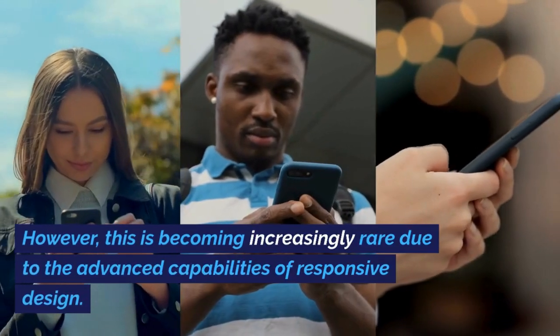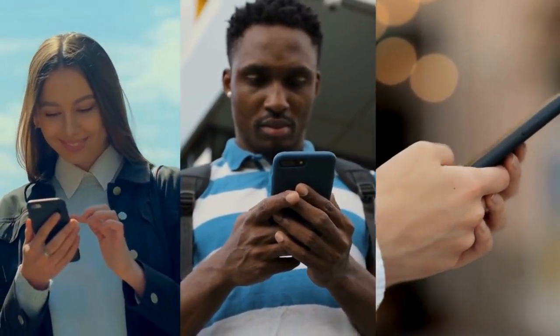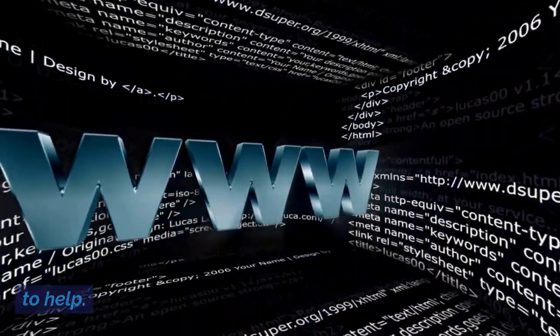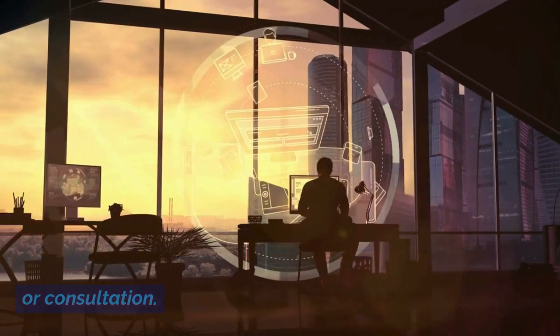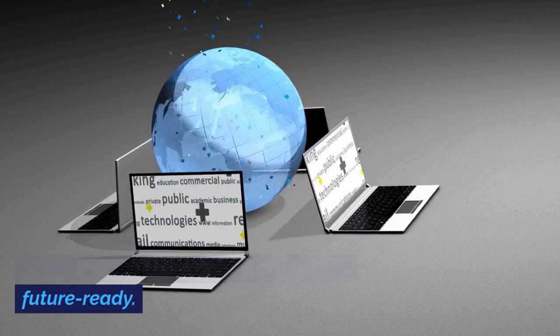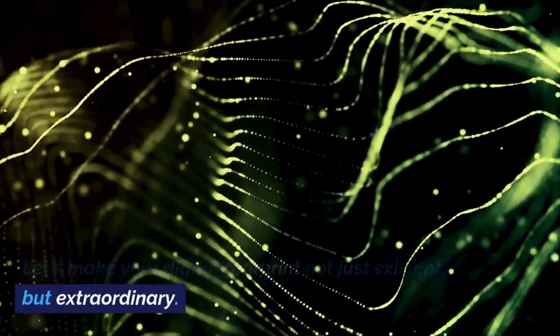However, this is becoming increasingly rare due to the advanced capabilities of responsive design. If you're ready to transform your website into a responsive masterpiece or simply want to ensure it's up to par with modern standards, we're here to help. Reach out for a comprehensive web design audit or consultation. Together, we can create a website that's not just functional, but also fluid, flexible, and future-ready. Let's make your digital footprint not just existent, but extraordinary. Contact us today.